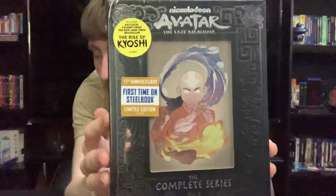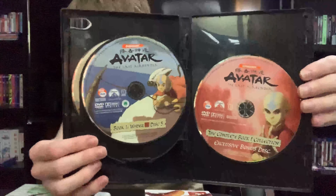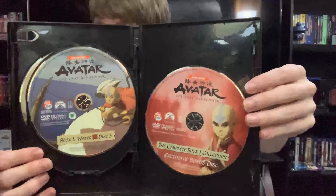Here we have Book One — a shot of Aang, Katara, and Sokka. Spine and the back — same image of Katara and Sokka. Going inside, we have some great artwork on the discs: Disc 1 with Aang, Disc 2 with Katara, Disc 3 with Sokka, Disc 4 with Zuko, Disc 5 with Aang, Momo, and Appa, and Disc 6 just with Aang.